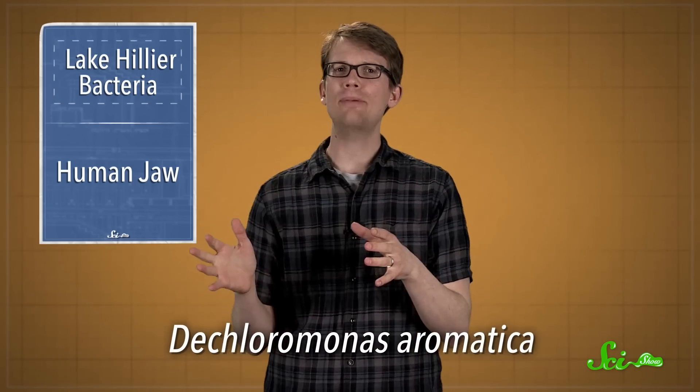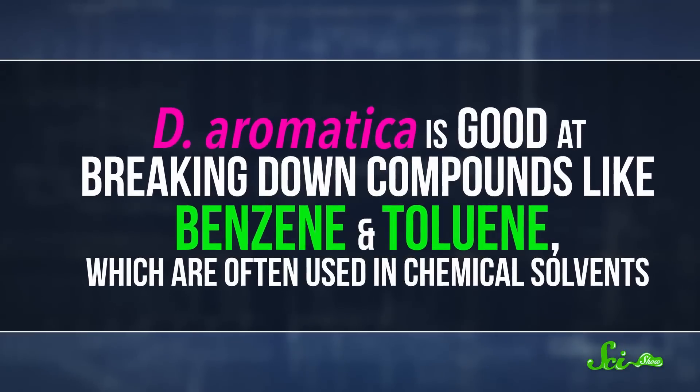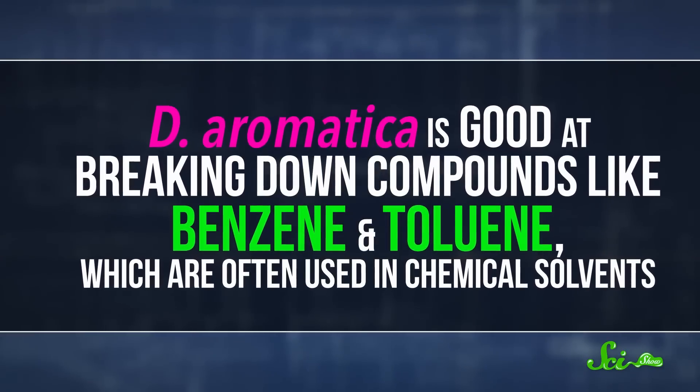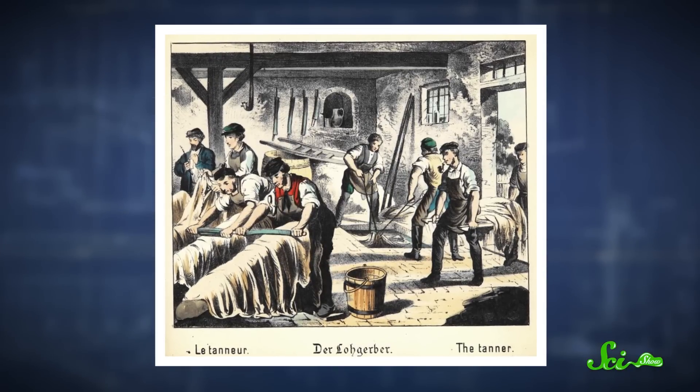And there were some surprises, too. One organism that showed up in the lake samples was a bacteria known as Dechloromonas aromatica. That was unexpected because D. aromatica is good at breaking down compounds like benzene and toluene, which are used in chemical solvents, and that bacteria is typically found in places contaminated by those solvents. But it turns out that Lake Hillier was actually used as a tanning station in the early 1900s — leather tanning, not sun tanning. Now we have the biological evidence to prove it.